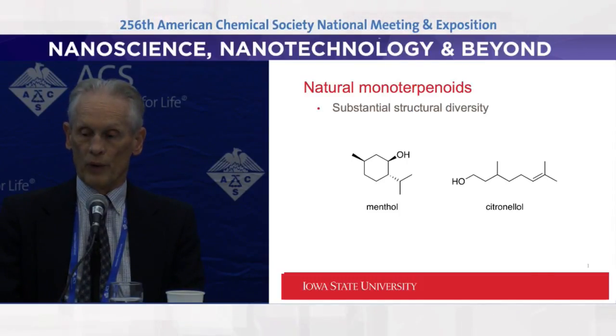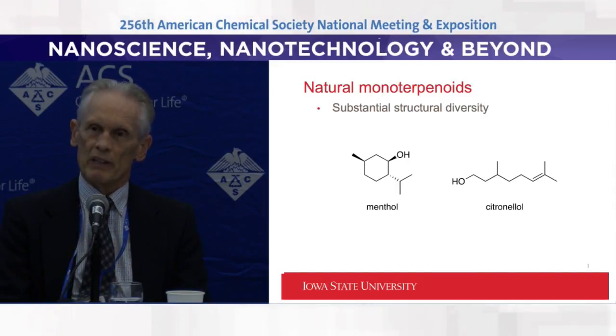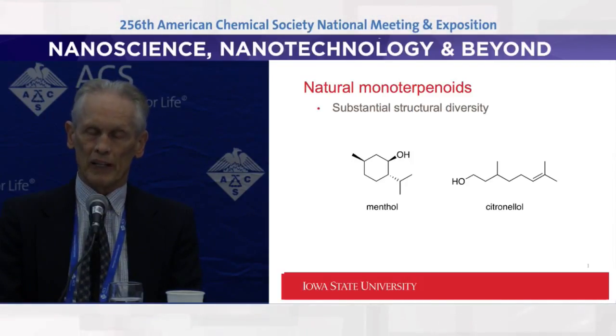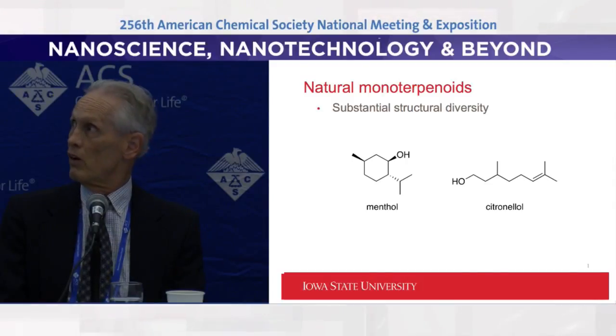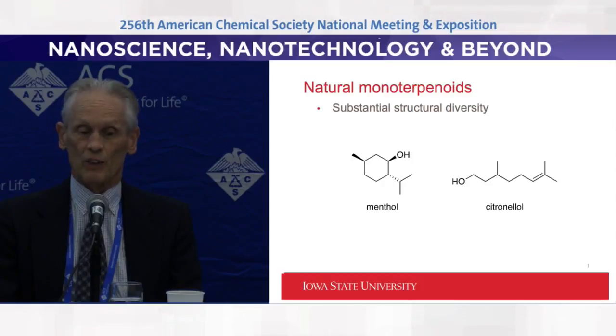When we looked at the optimal physicochemical properties, we found a number of sesquiterpenes were more effective and stayed around longer. So we designed some of the best monoterpenoids like citronellol and menthol to physicochemically look more like a sesquiterpene.